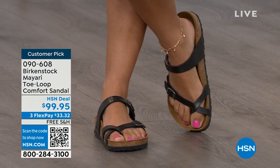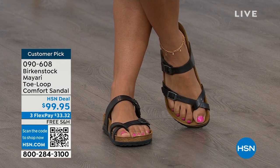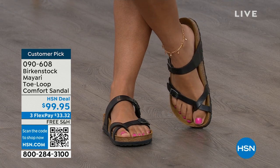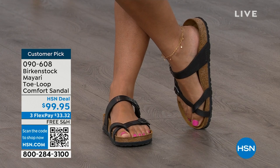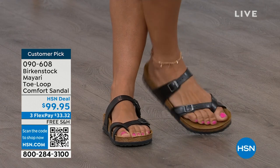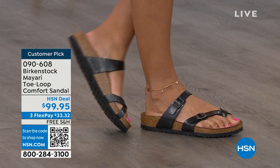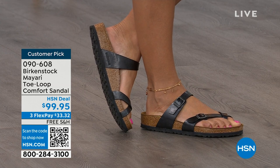I think this is a really pretty gladiator-inspired sandal. It looks elegant on the foot. Dress it up, dress it down — it doesn't matter what you put on with your Birkenstock. You are going to look fantastic, whether it's a dress, shorts, or leggings. This is going to be that go-to shoe in your closet.